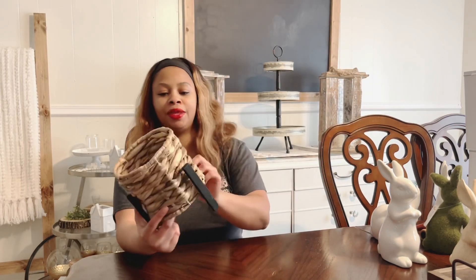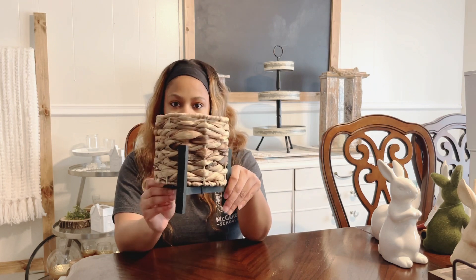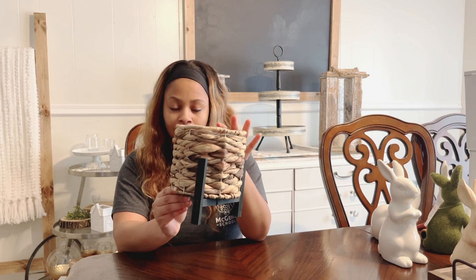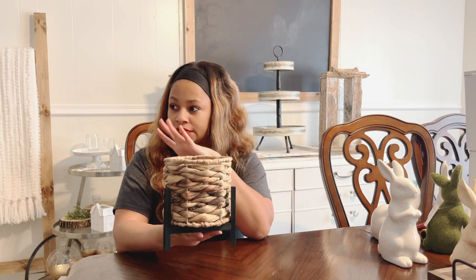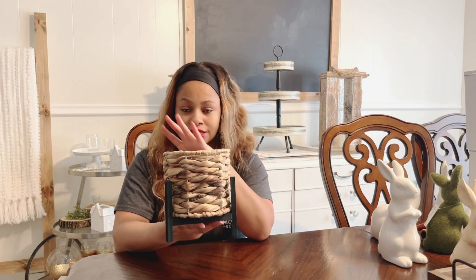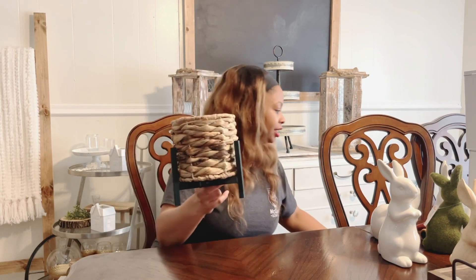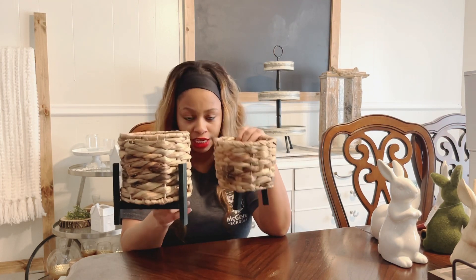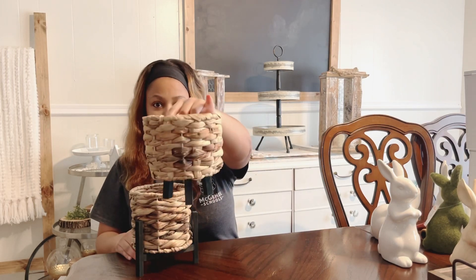I picked up these little plant holders from Target Dollar Spot as well. These can be used all year round — I plan on putting them in my kitchen on the little shelf behind my stove or in the bathroom. I have this larger size and this small size, and I actually have four of these little baskets altogether — one of each.